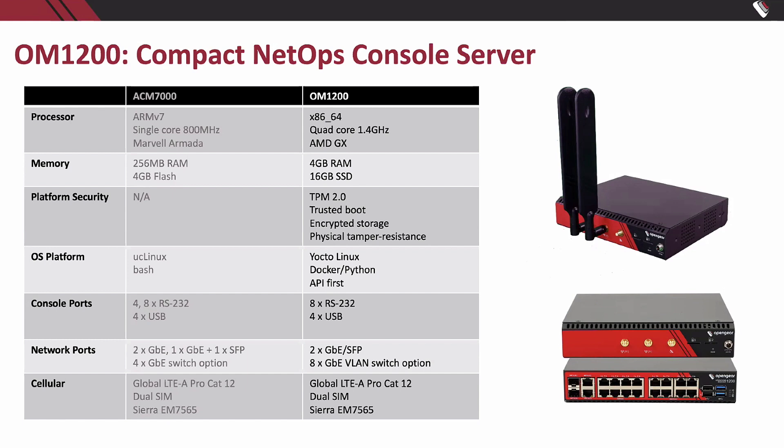We also have the OM1200. I'm comparing it to the ACM7000, which is a popular small form factor smarter console server for us. But it's not really a fair comparison — going from the OM2200 to the 1200, the 1200 is literally just a chopped-down 2200. Same CPU, a little less RAM and storage, but the same software stack and same TPM chip. It's a very powerful system. The main difference is it has internal power rather than external.